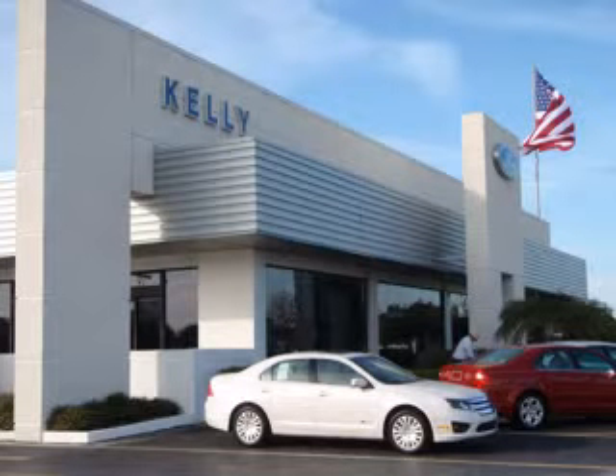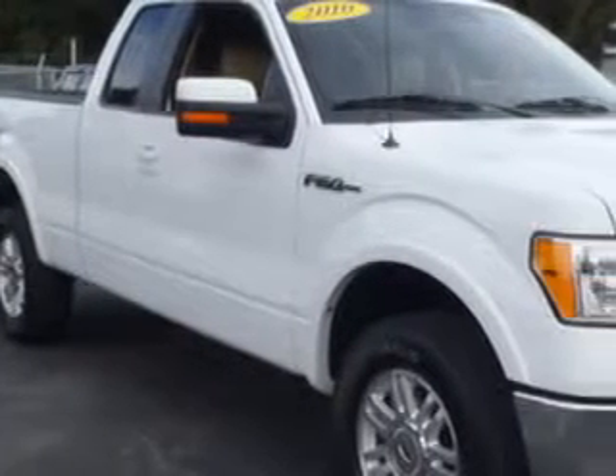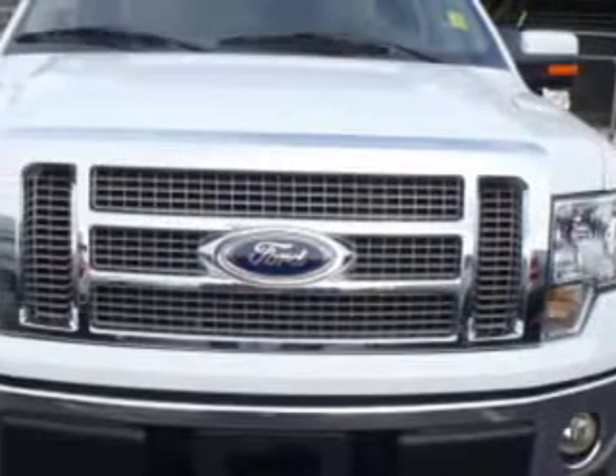Kelly Ford knows you want more than just a car. You have a purpose for your vehicle. Check out this white 2010 Ford F-150, equipped with an 8-cylinder engine and an automatic transmission with 27,661 miles.